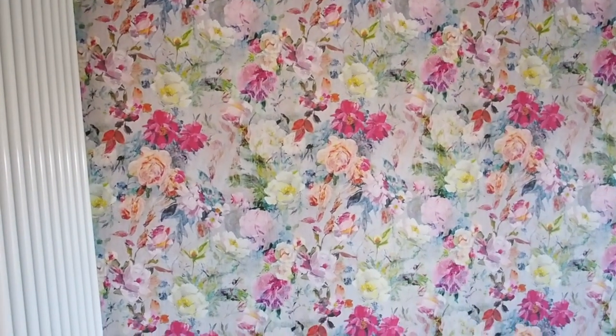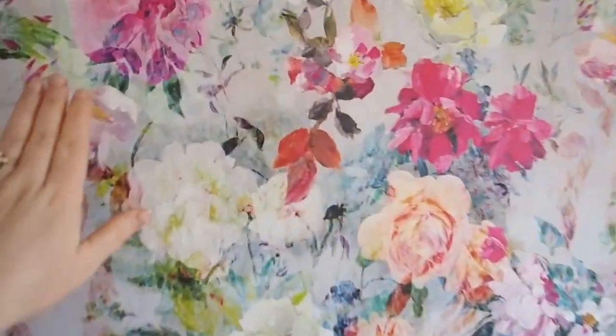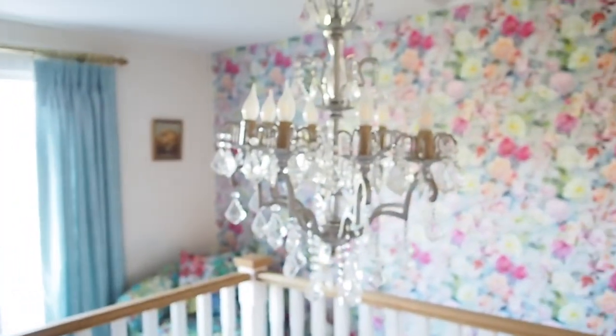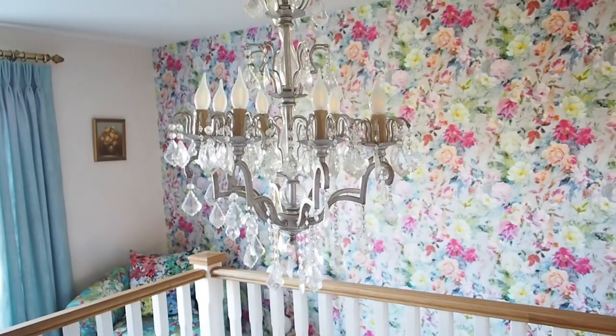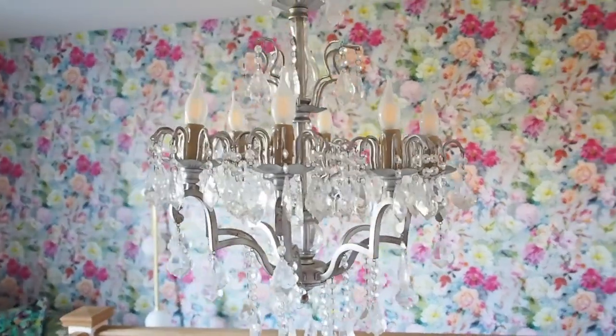I love this wallpaper — it's Designer's Guild. My mum bought it for us and I love it so much. It's just so pretty and so colourful, it makes me so happy. She also bought us this big chandelier, which was really kind of her. My mum had a big hand in this area, I think.